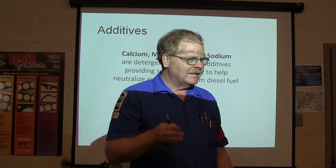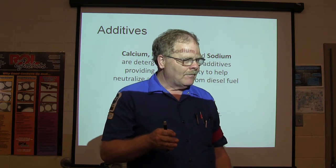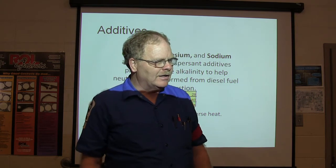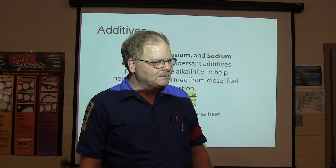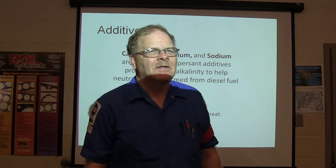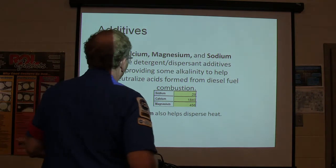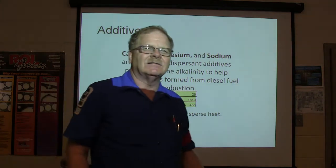Coca-Cola is at pH 2.1. Battery acid is at 1.0. You can put a T-bone steak in a bowl of Coca-Cola and it'll be gone in two days. Think about it — you're drinking something close to battery acid.